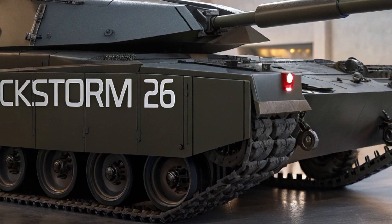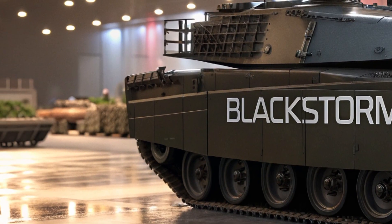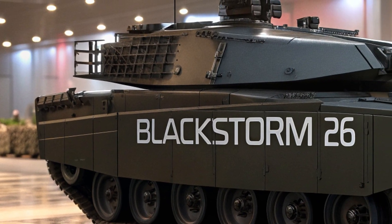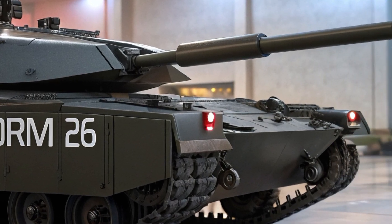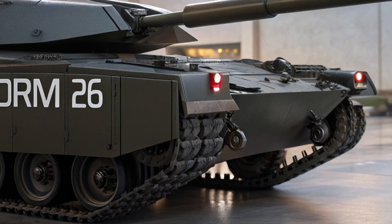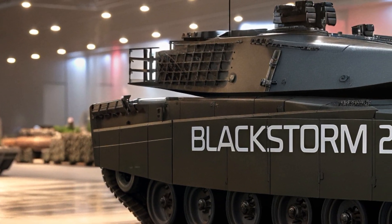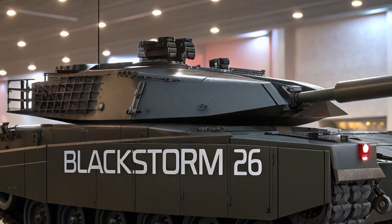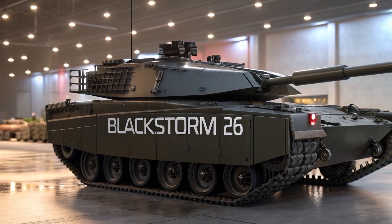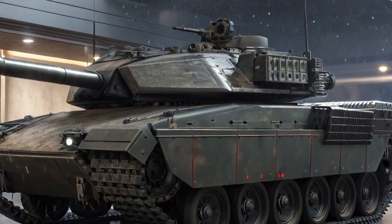As for pricing, this level of innovation doesn't come cheap. The 2026 Blackstorm 26 starts at around $8.7 million for the base configuration. With additional upgrades such as advanced armament, communication systems, and export-ready features, the price can easily exceed $12 million depending on customization and client needs. It's designed for defense organizations and specialized operations teams that require top-tier performance without compromise.